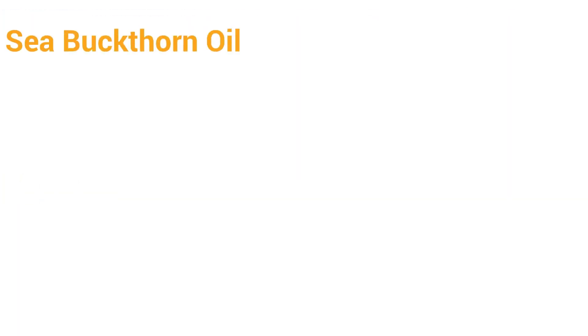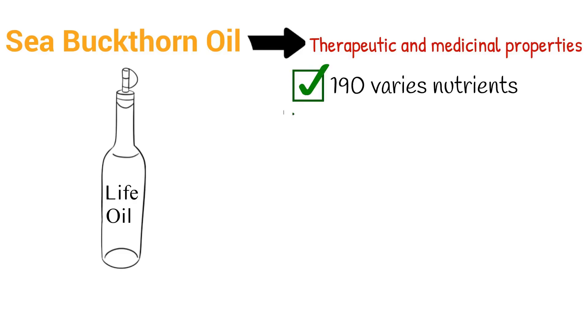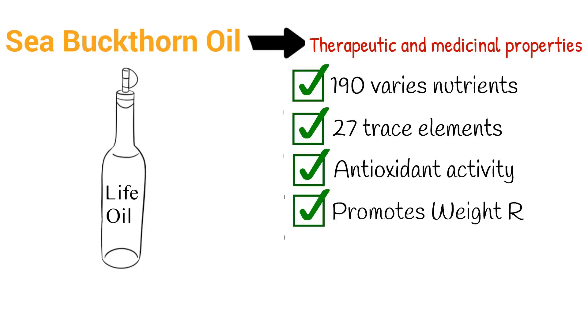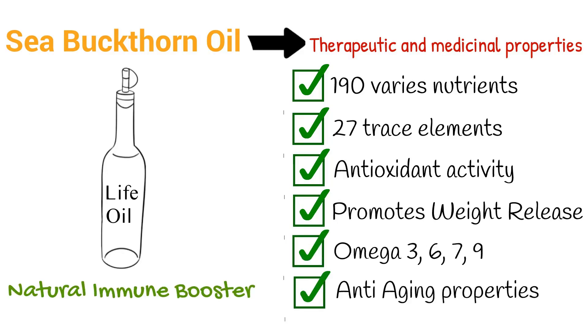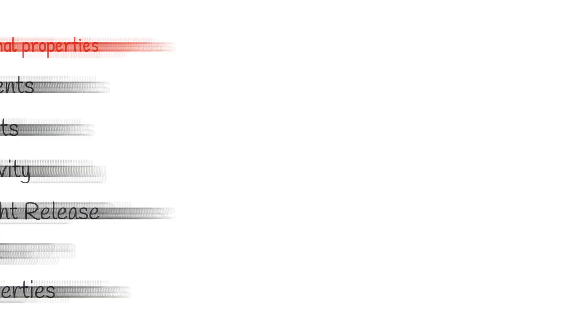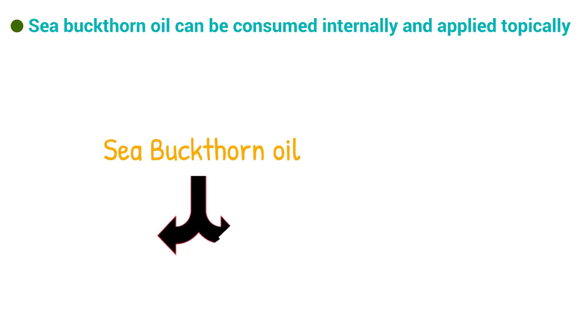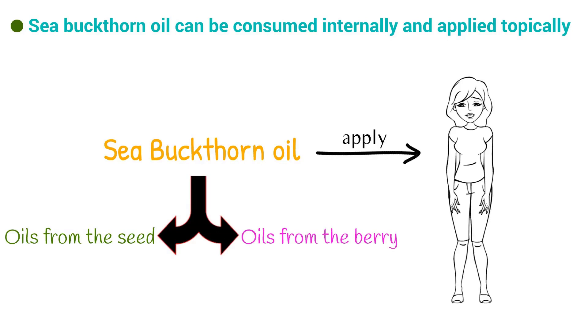One amazing substance that I highly recommend anyone suffering from eczema incorporating into their diet is called sea buckthorn oil. It is considered life oil because of the therapeutic and medicinal properties it contains: 190 various nutrients, 27 trace elements, antioxidant activity, promotes weight release. It contains omega-3, 6, 7, 9. It is a natural immune booster with anti-aging properties, and the list goes on and on. Sea buckthorn oil can be consumed internally and applied topically. The best sea buckthorn oil should be a combination of oils from the seed and from the berry. I recommend incorporating sea buckthorn oil into your diet and applying the oil directly over the affected areas daily.